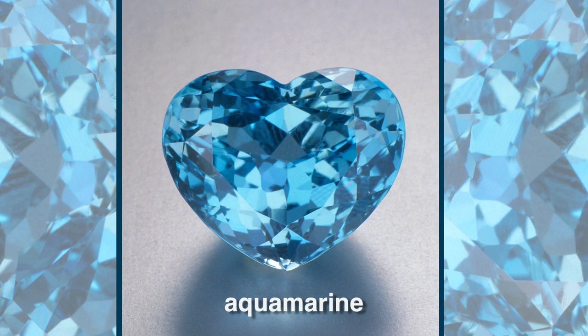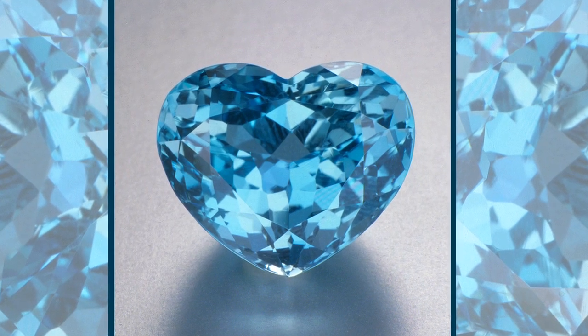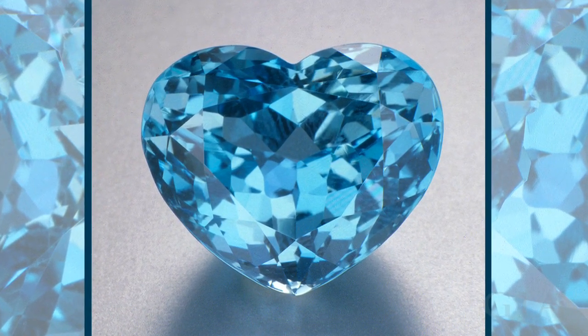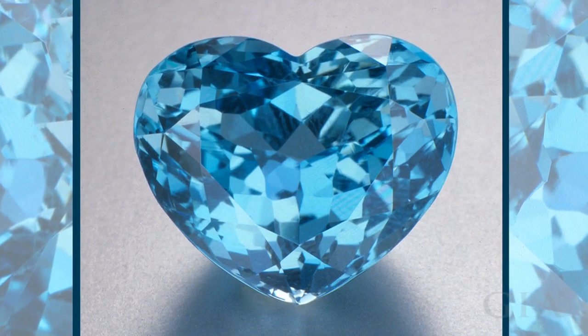This superb 32.10 carat heart-shaped Brazilian aquamarine shows the gem variety's finest color: a moderately strong, medium dark, very slightly greenish blue.